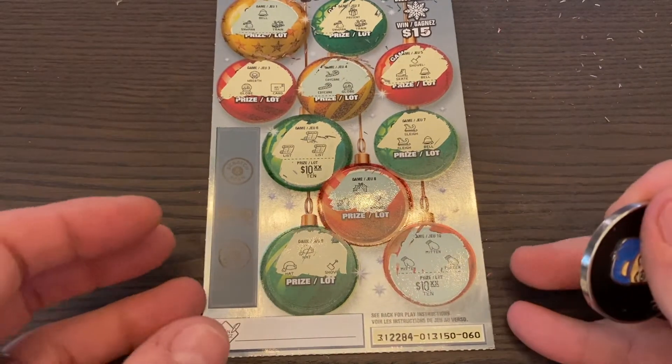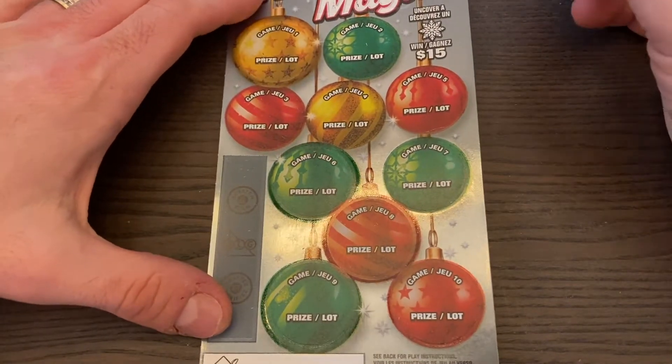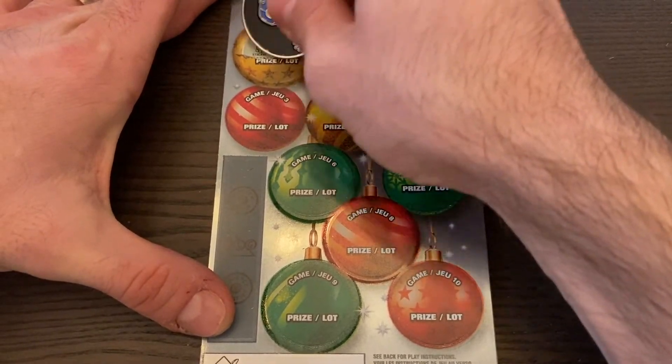Ten bucks and ten bucks — that's a $20 winner right there, that's awesome! So we've got $25 in wins. We're at least even with the five Holiday Magic tickets we bought. On to the last one — just need another $20 to get a break-even session today.